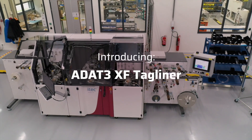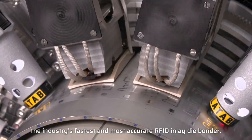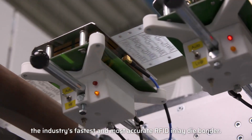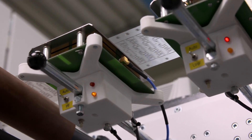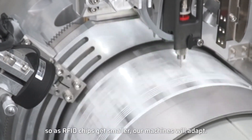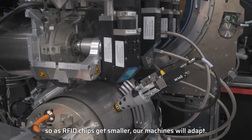Meet iTech's ADAT-3 XF tagliner, the industry's fastest and most accurate RFID inlay die bonder. It is optimized to semiconductor roadmaps, so as RFID chips get smaller, our machines will adapt.